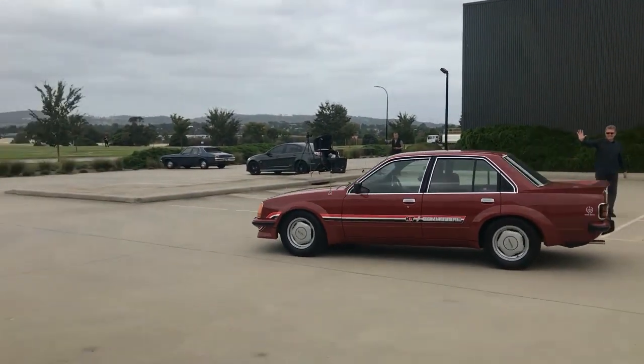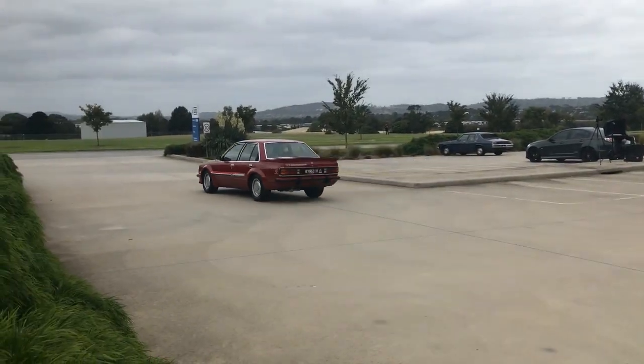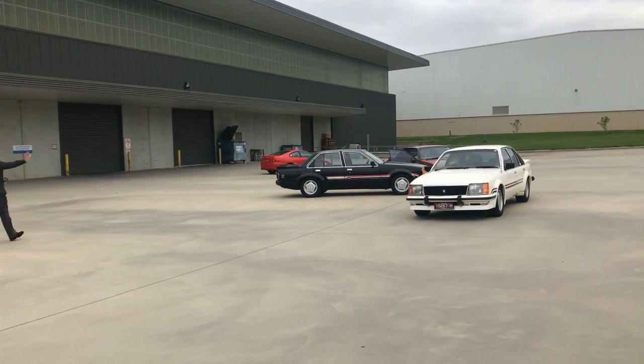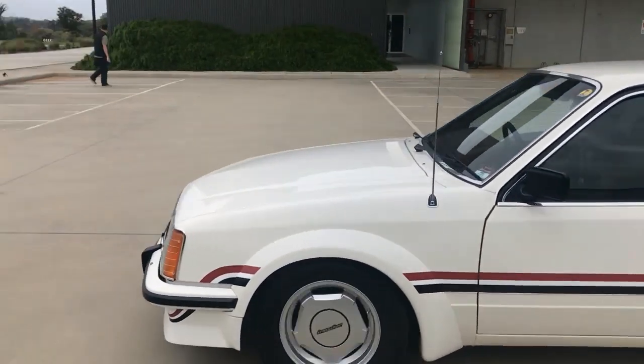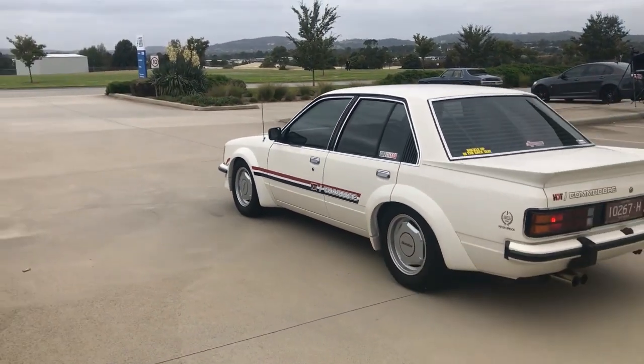Greetings folks, I'm Guy Allen, editor of Unique Cars magazine. With me is Mark Higgins. Good evening. We're running our own little event today — a bunch of cars from the HDT owners in Victoria. Fabulous cars. We've managed to get all three color schemes of the original VC HDT, which is a bit special. And if you're a St Kilda or St George fan, you'll love it — red, white and black.